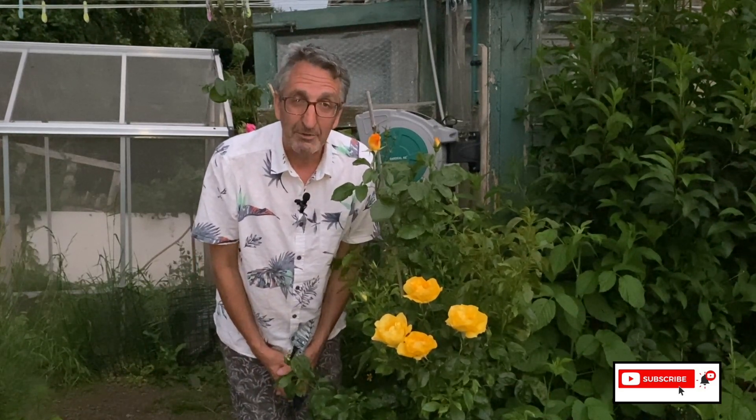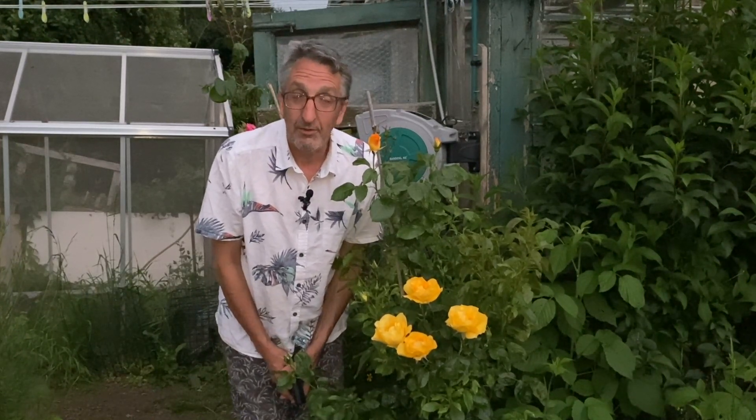Thanks for watching Jeremy's Yorkshire Allotment Adventures and I'll see you again very shortly, with of course the Wednesday show. Ta-ra for now.